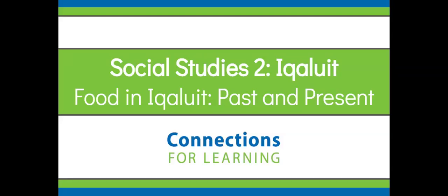Today's lesson comes from Social Studies, Grade 2, Iqaluit. We're going to look at food in Iqaluit, a little bit about the past, and a little bit about the present.